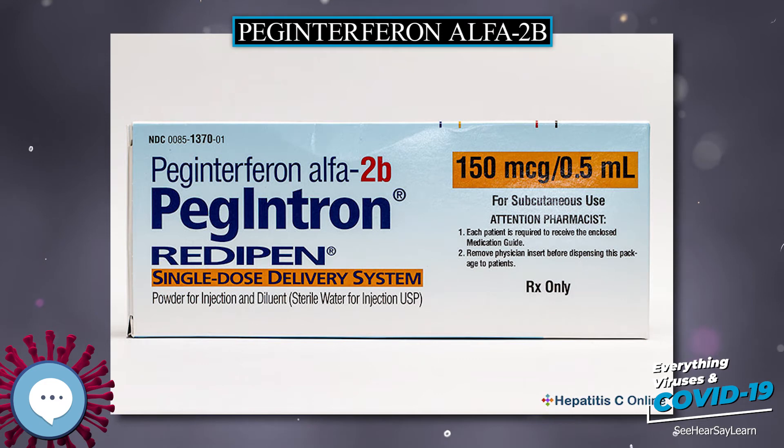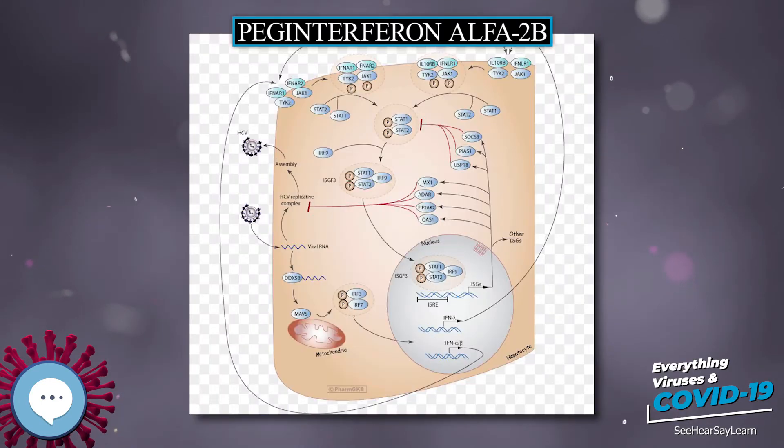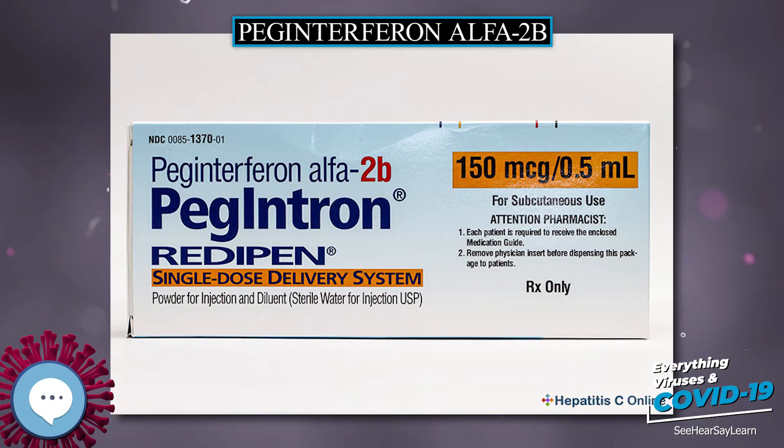Pegylated interferon alpha-2b, sold under the brand name Pegintron among others, is a medication used to treat hepatitis C and melanoma. For hepatitis C it is typically used with ribavirin, and cure rates are between 33 and 82%. For melanoma it is used in addition to surgery.